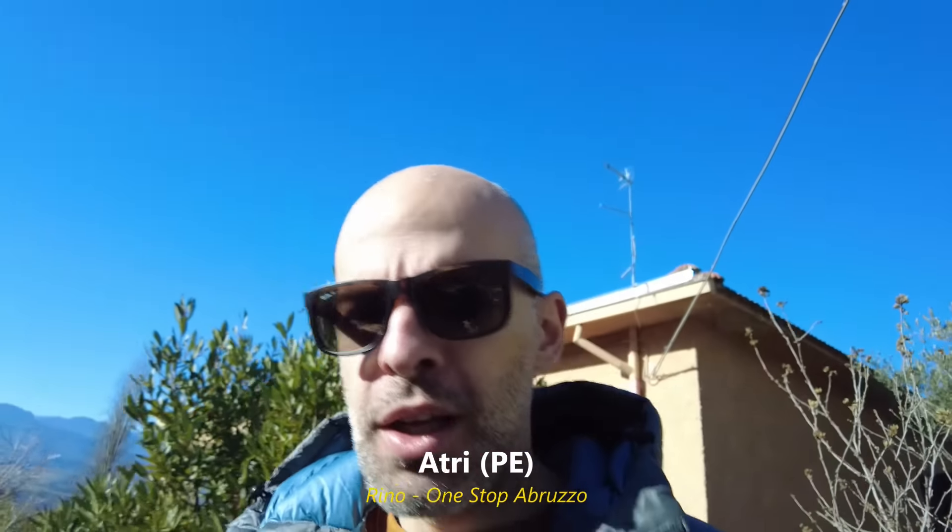Hey guys, good morning from Penne, in the west of Abruzzo. Today we have a brilliant house — it's in a great location near the city center of Penne. You have your private space for the car, you have your garden, it's huge, you have your tavern. I'll just take a quick tour — it's really, really good.